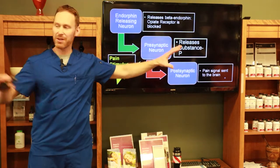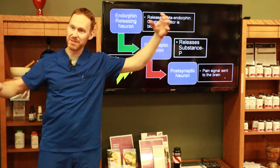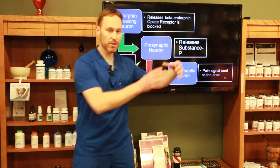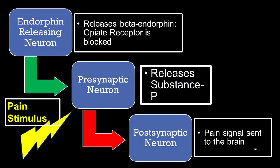Think of these neurons: the presynaptic neuron sends a message downstream by releasing substance P, which the next nerve picks up as a pain signal — and we perceive pain. Normally, our body releases a natural painkiller called an endorphin. When beta endorphins are released and opioids block that receptor, you're essentially blocking this nerve from sending the pain signal.